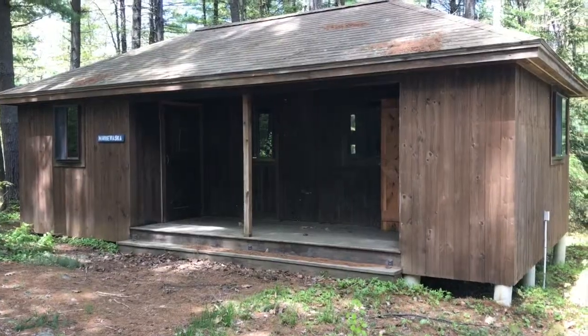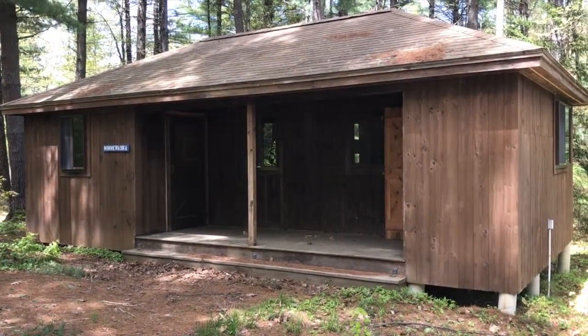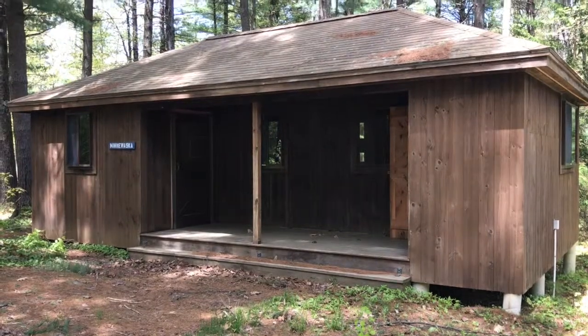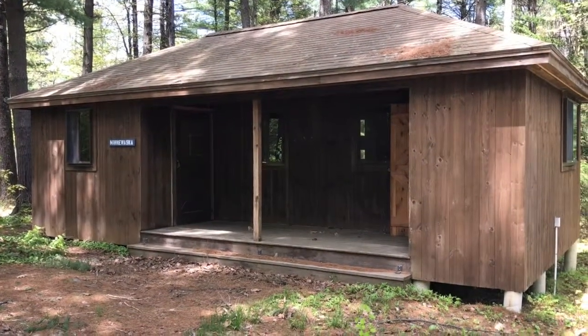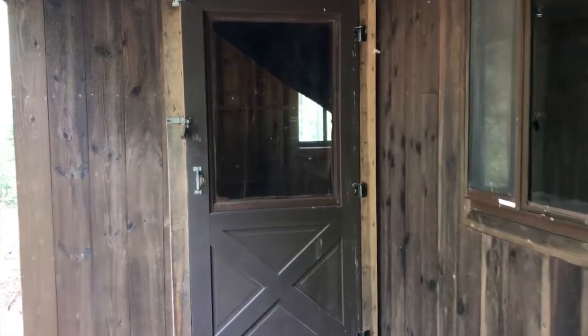Let's go take a look around and see what a girls camp cabin is all about. The first thing you might notice is they have a really nice porch area — that's a great place to hang out during rest hour and maybe some other times as well. All right, let's head inside.